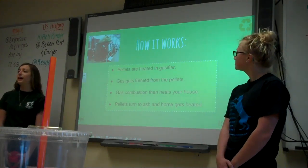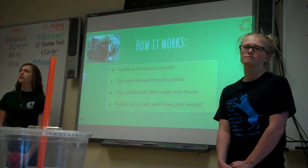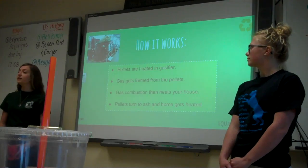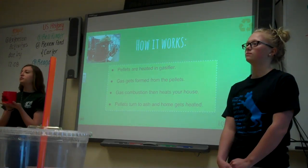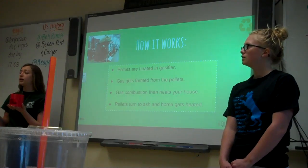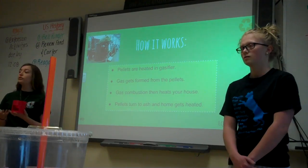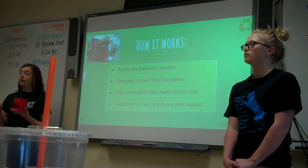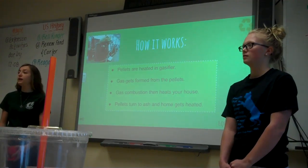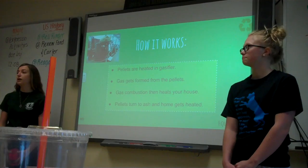Our pellets are made at the Mesa Reduction Engineering Facility in Ulfru. Our pellets are put into gasifiers — this is a small model — and it's then heated, which makes a type of gas, a gas combustion, which is used to heat your home. After the pellets are heated, they then turn into ash, which could most likely be used for fertilizer because it's made from horse waste.